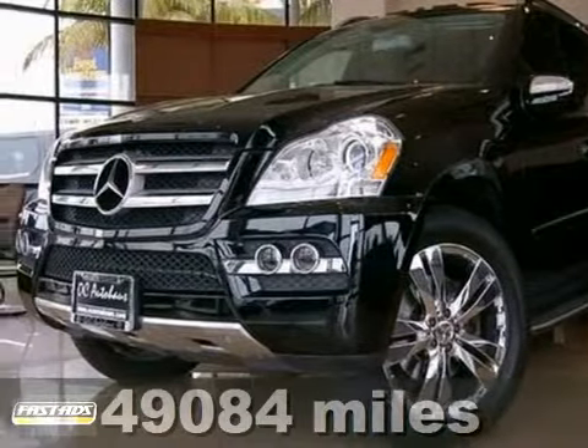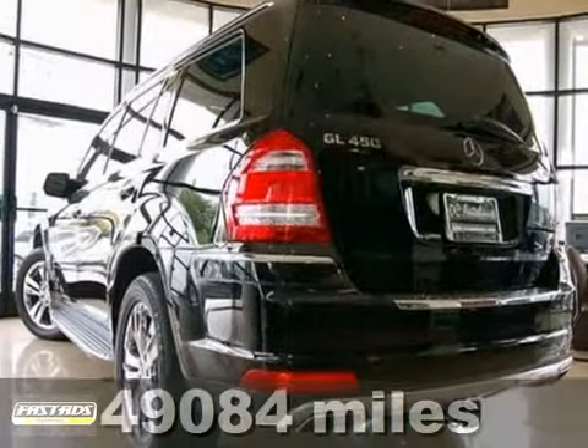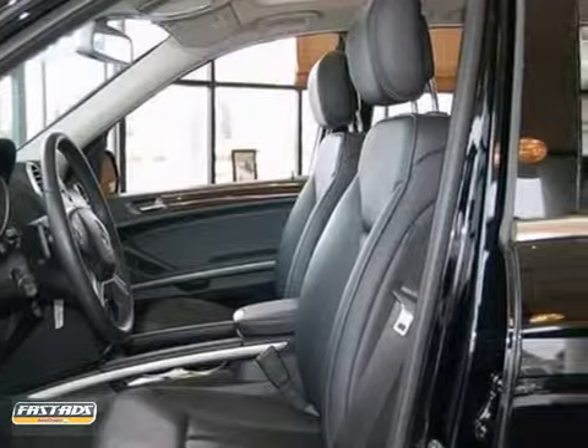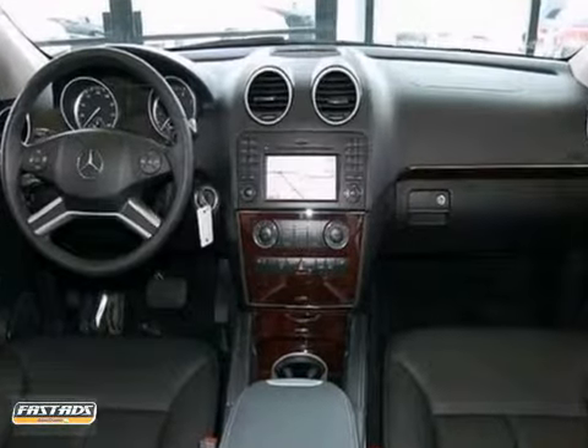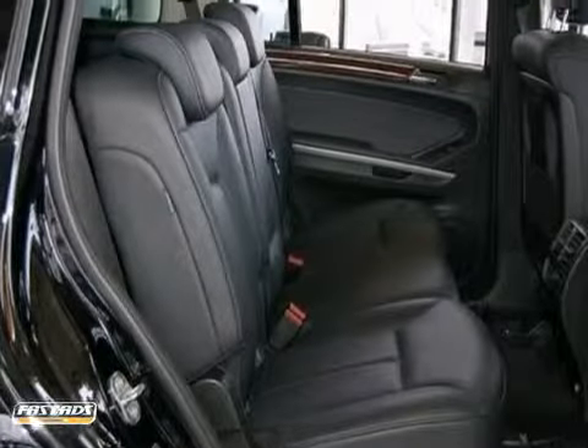Here's a 2010 Mercedes-Benz GL450, a Carfax certified one owner. It has the premium package, navigation system, rear backup camera and parking sensors. You'll also get iPod integration, dual sunroof, power liftgate, chrome rims and running boards.